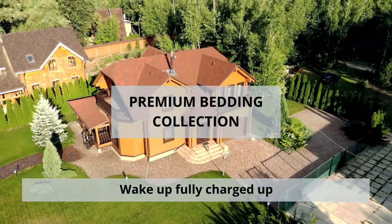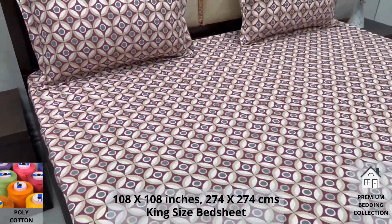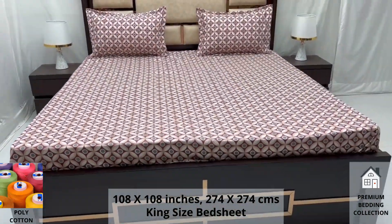Welcome to the world of premium bedding collection. Our polycotton king-size bed sheet along with two pillow covers tucks under the mattress of your bed easily and comfortably. Expert weave and super fine finish makes it a perfect choice for your bed.